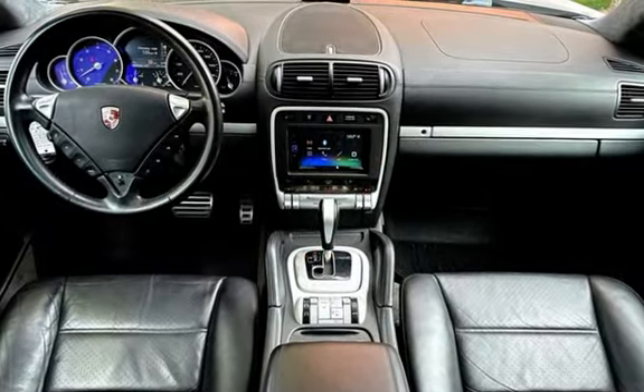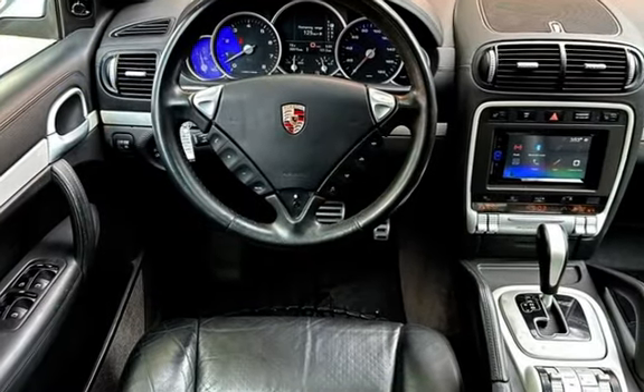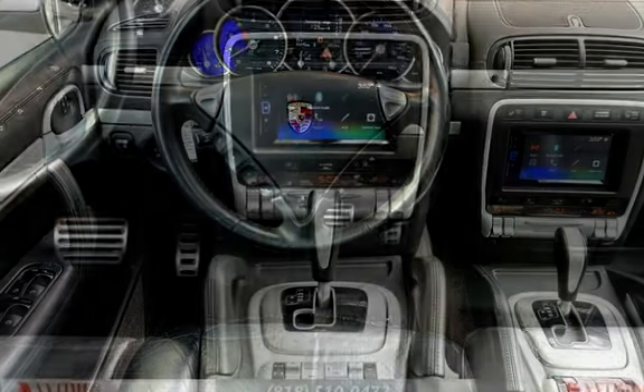Power door locks, stability control, traction control, navigation system, power windows, rear privacy glass, and window defogger.